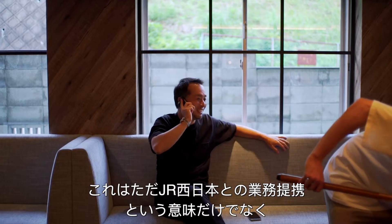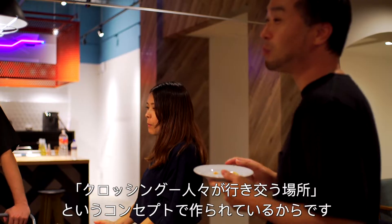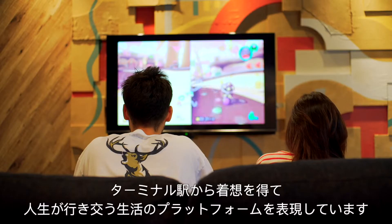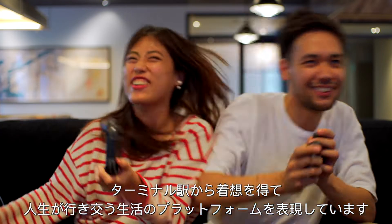Now you might be wondering: why is this place called Terminals? Well, not only because it has been developed in collaboration with the West Japan Railway Company, but the core concept has been designed around the theme of intersection, serving as a metaphorical terminal between different stations in the residents' lives. Now that's deep.